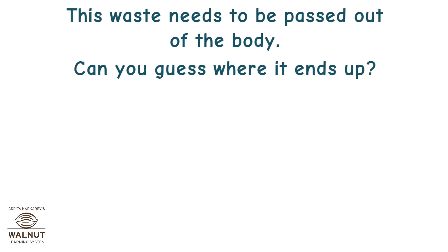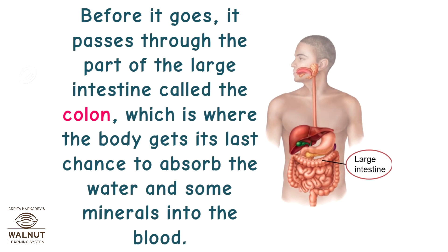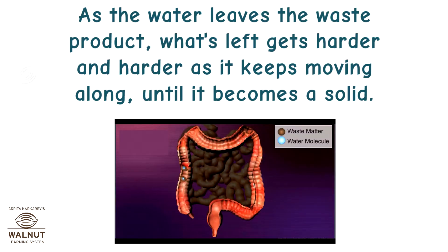This waste needs to be passed out of the body. Before it goes, it passes through the part of the large intestine called the colon, which is where the body gets its last chance to absorb water and some minerals into the blood. As the water leaves the waste product, what's left gets harder and harder as it keeps moving along until it becomes a solid.